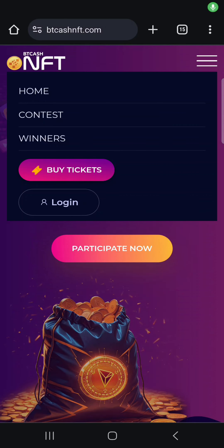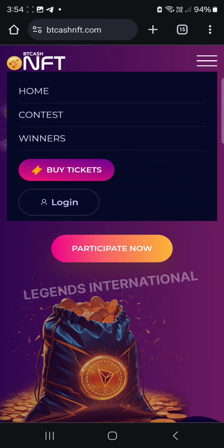Hello everyone. I am excited to be able to get the information on your voice and video. Especially today, we have a program to announce in the BT Cash community. In the BT Cash community, the utility project is called BT Cash NFT.